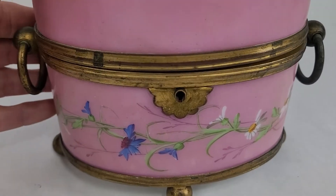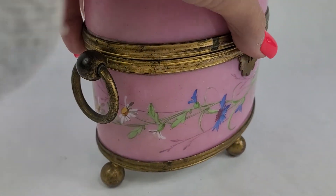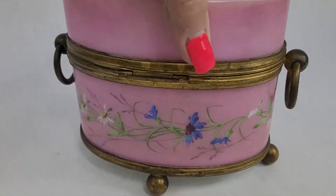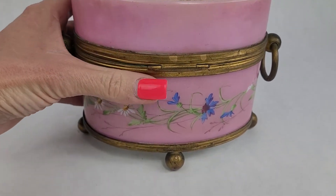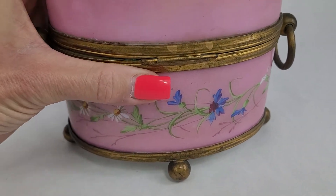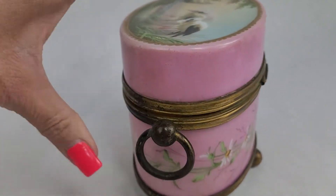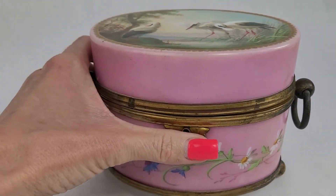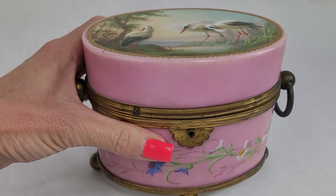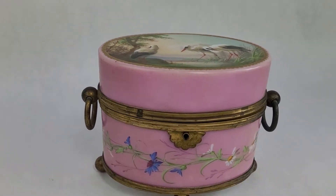It's got hand painted flowers around the sides, and you can see it's got some wear to the gold — it's got some age to it. It's just a beautiful piece. It's footed, so it's got these little feet on the bottom. It's just a gorgeous glass piece and I love the shape — it's an oval, but it's just beautiful. I think jewelry boxes and trinket boxes are always fun.